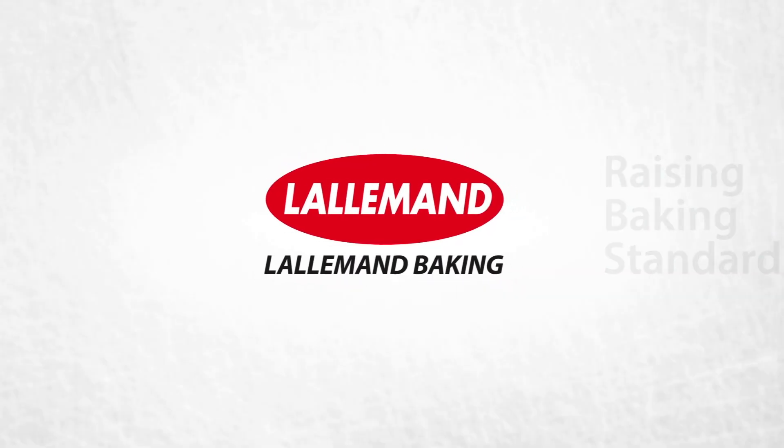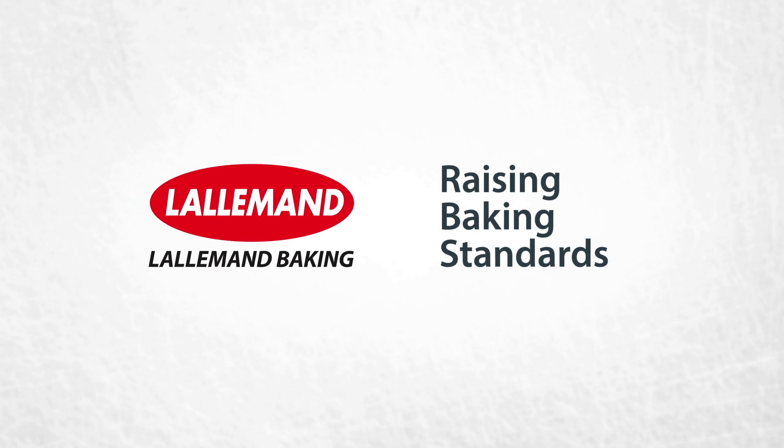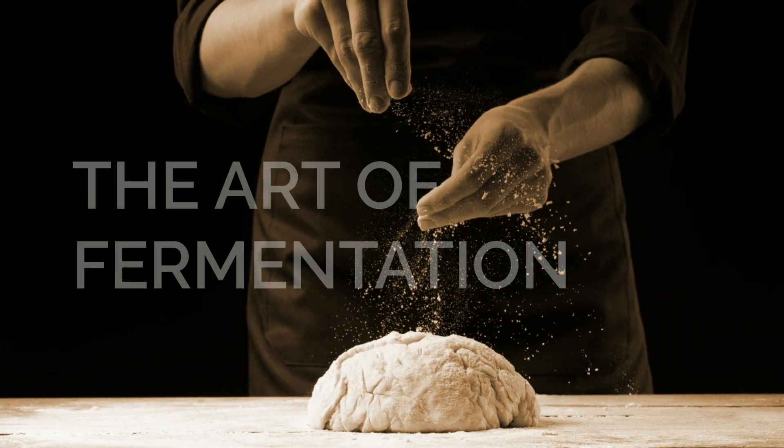At Lallemand Baking, our mission is to raise baking standards. And while there's a lot of science involved, it's also an art — the art of fermentation.